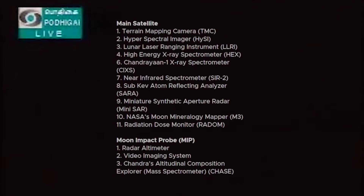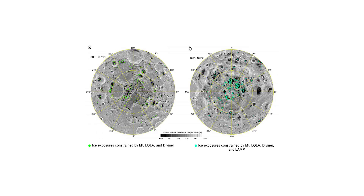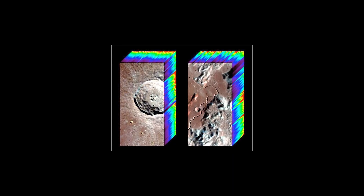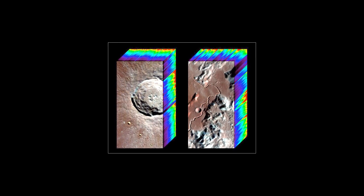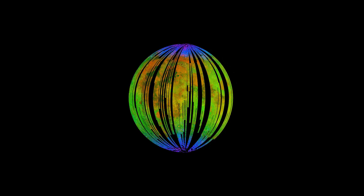On October 22, 2008, the Chandrayaan-1 probe was launched by the Indian Space Research Organization. Among many other advanced equipment, it carried NASA's Moon Mineralogy Mapper — an imaging spectrometer. In 2009, during the mission, the mapper detected water molecules in the form of hydroxyl. The blue you see here in the data it collected? That's water.